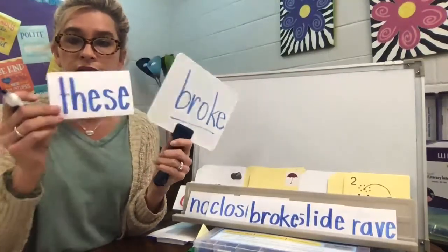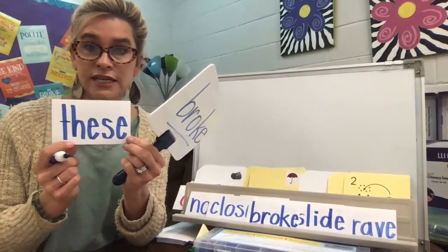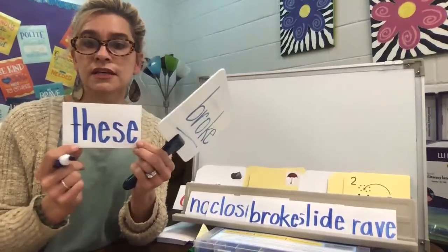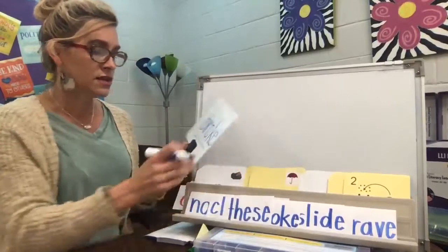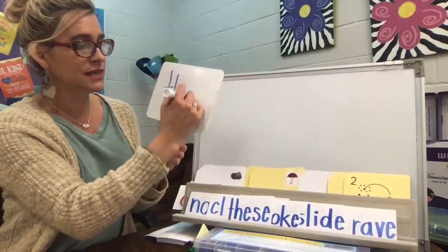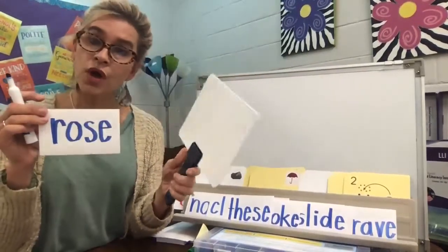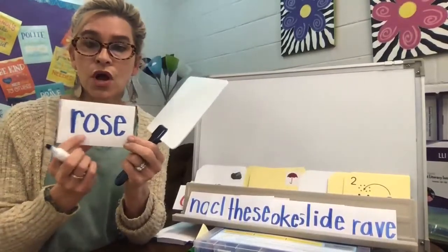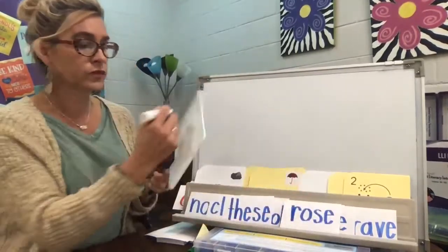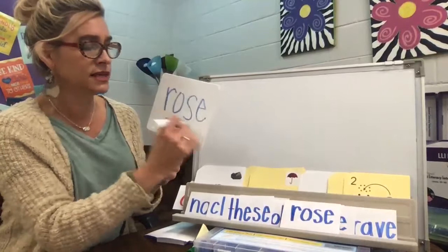I've got two more. These — as in 'these are my friends.' T-H-E-S-E. The E is the vowel consonant E pattern. So these. T-H, and then E-S-E. These. And our last one is rose — R-O-S-E. That's that S-E at the end. Rose.